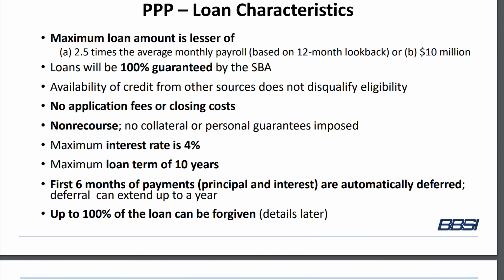The maximum loan amount is 2.5 times the average monthly payroll of the business. They just use average monthly payroll as a figure to figure out the total loan amount, even though some of the expenses might not be payroll. The loans will be 100% guaranteed by the SBA. The availability of credit from other sources does not disqualify eligibility. There are no application fees or closing costs, no collateral required. All that's needed is a credit check of the owner. The maximum interest rate is 4%, and the maximum loan term is 10 years.